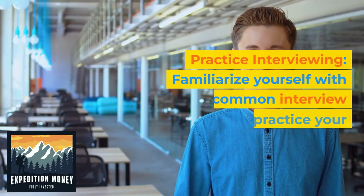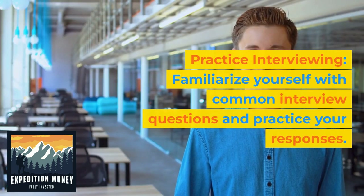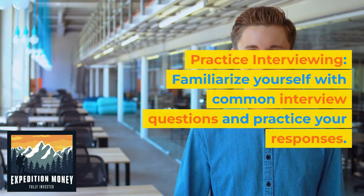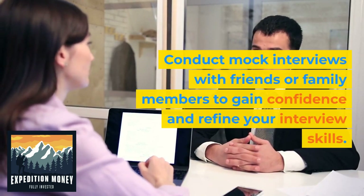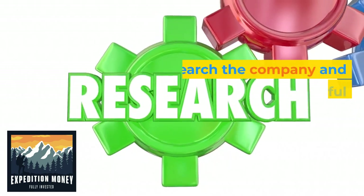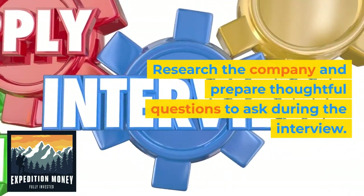7. Practice interviewing. Familiarize yourself with common interview questions and practice your responses. Conduct mock interviews with friends or family members to gain confidence and refine your interview skills. Research the company and prepare thoughtful questions to ask during the interview.